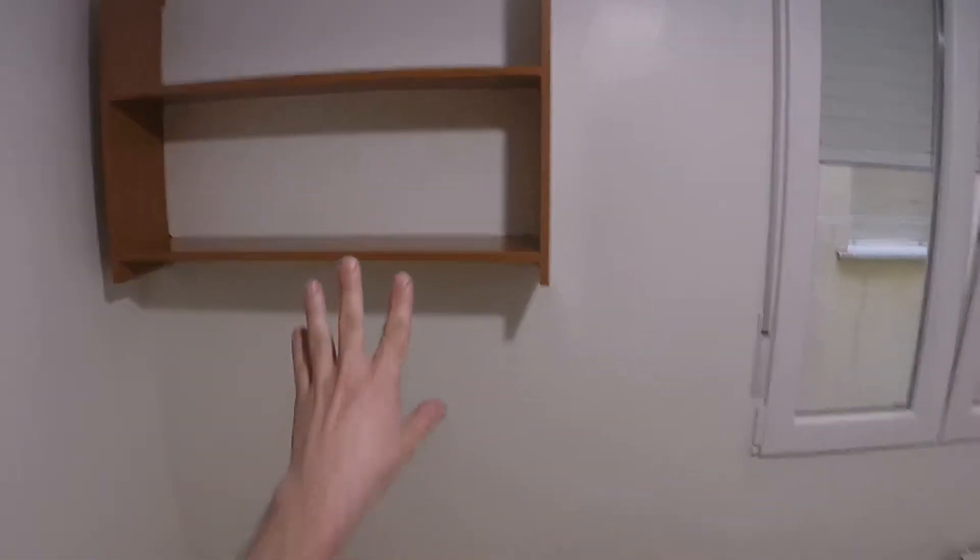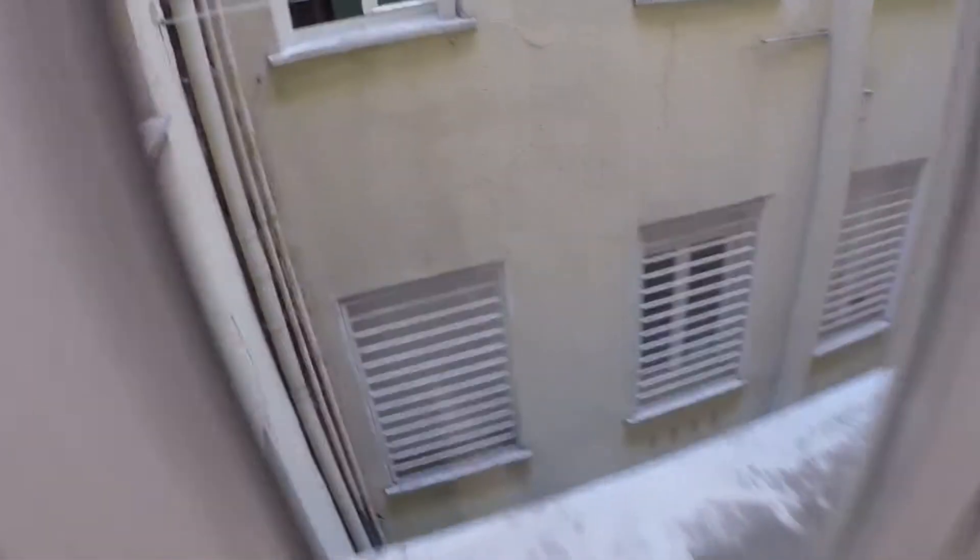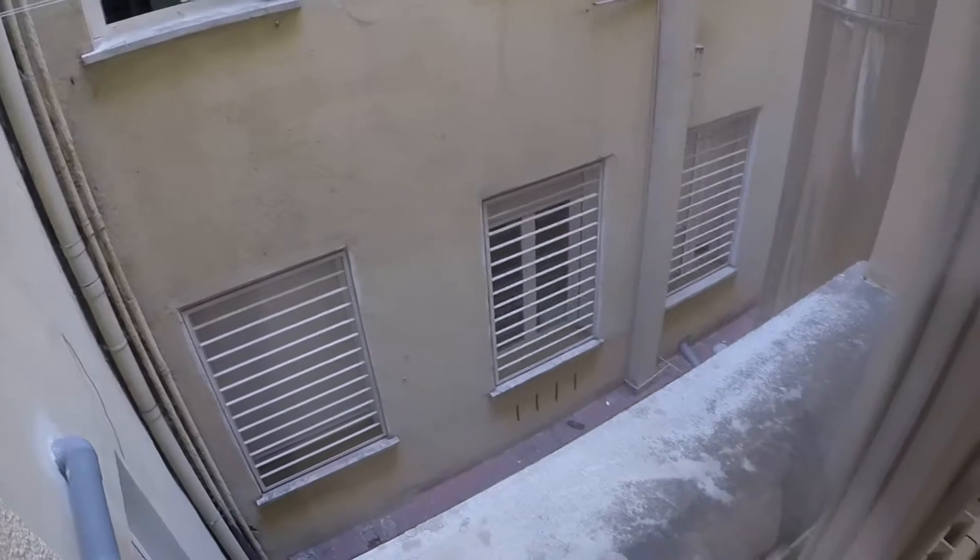Now let's see bedroom number four. In this one we have a single bed, a bedside table, and we will have a desk here. We have some shelves, and on this wall we have, like in every room, a built wardrobe. We have heating. This room is an interior room and we have a view to the light well.